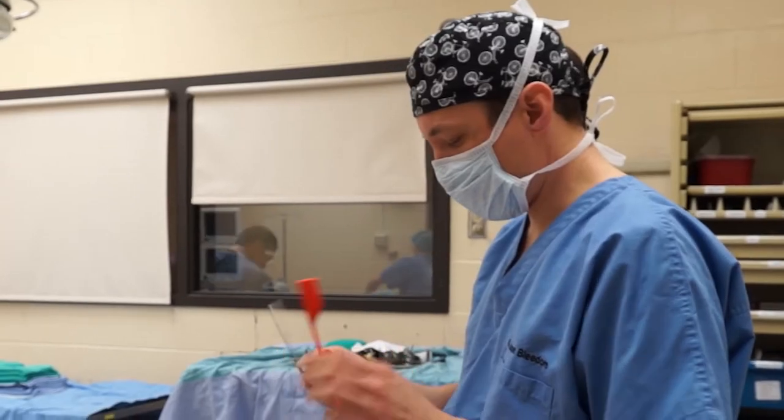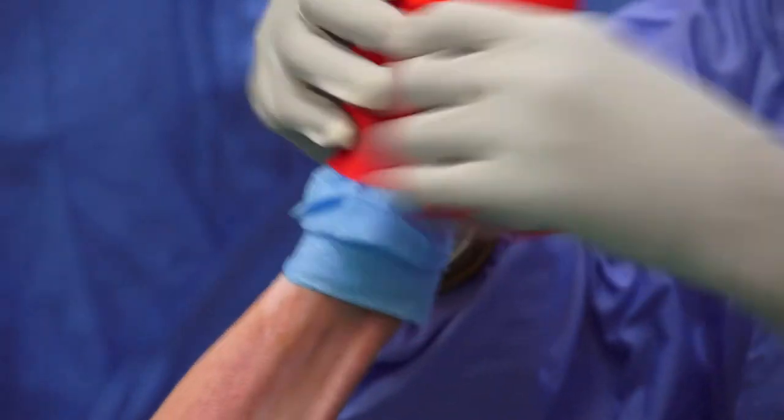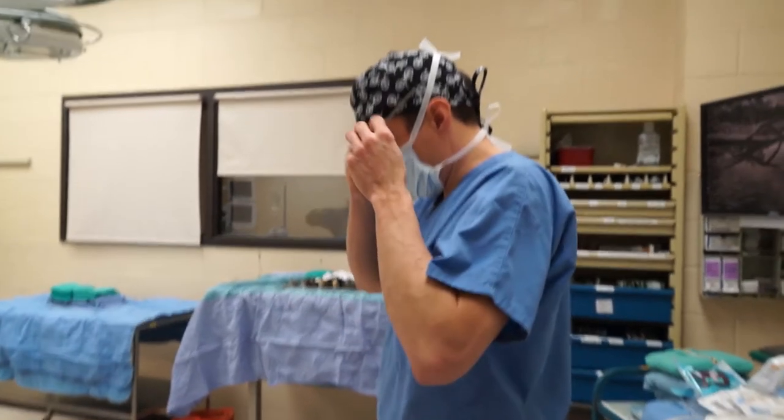My name is Jason Bleedorn. I'm a clinical assistant professor at the Vet School. One of the big draws to me to a veterinary school, and specifically Wisconsin, was to be on that forefront and be moving things forward. There's a lot of things we see where we have a service to the animals — we can provide better quality of care through new techniques, and being here you're constantly immersed in that.